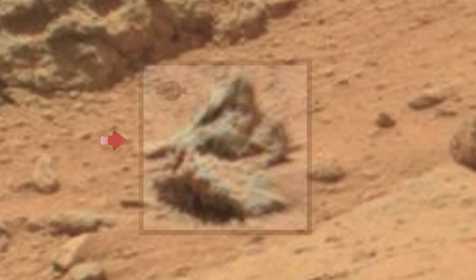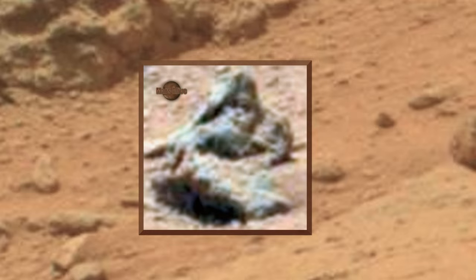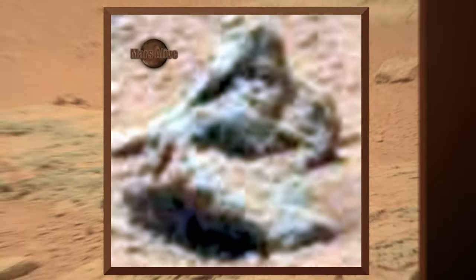Please focus your attention here. Here is another example of why NASA adds a fake yellowish color tint on top of all their images, so that nothing out of the ordinary stands out.